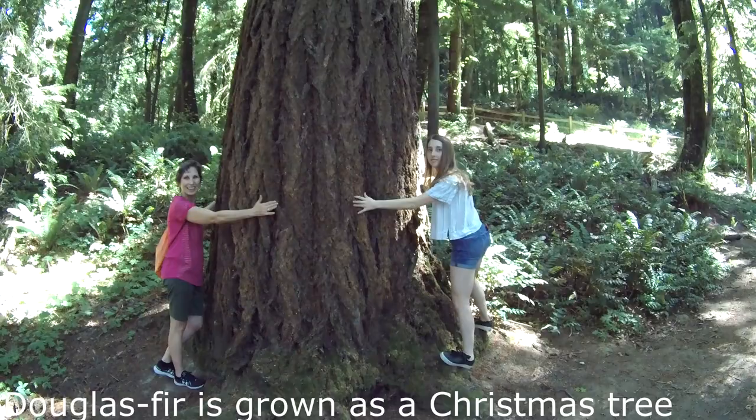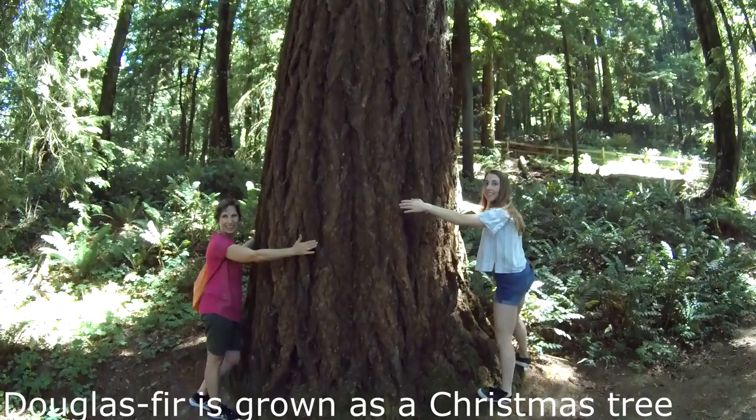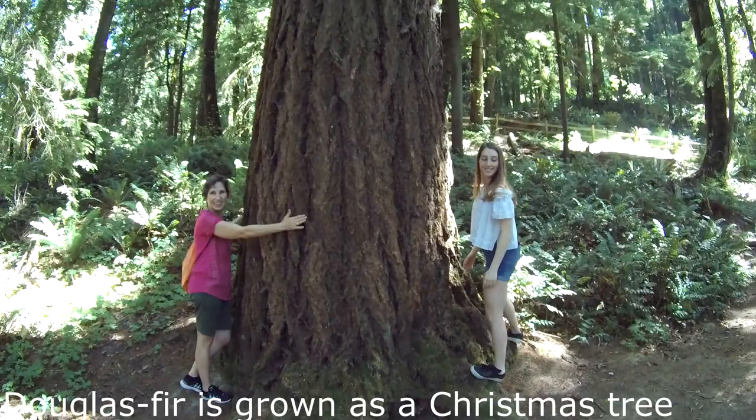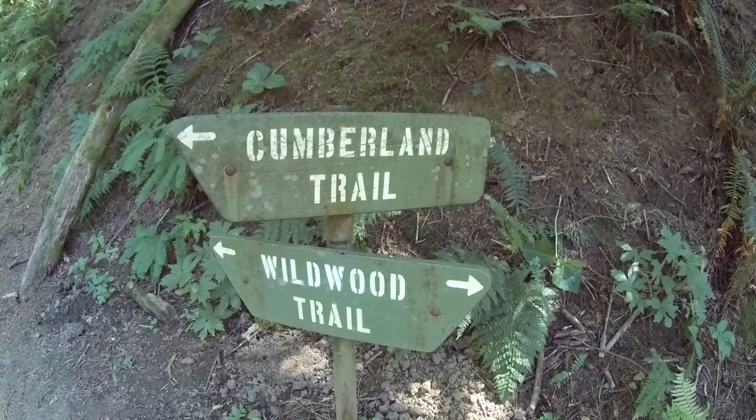There's a shot of a Douglas fir tree — the state tree of Oregon. This tree shoots about 300 feet high, is about six feet wide, and is probably well over a hundred years old. This forest is loaded with all types of trees this size and bigger.